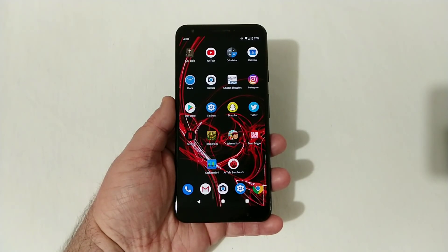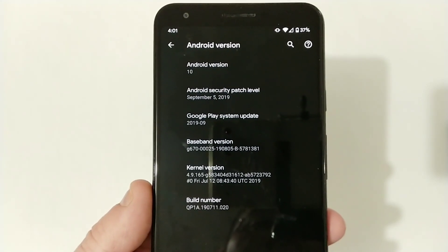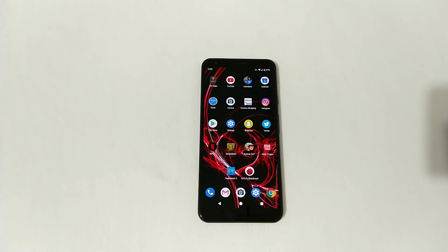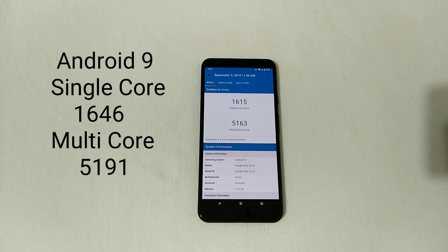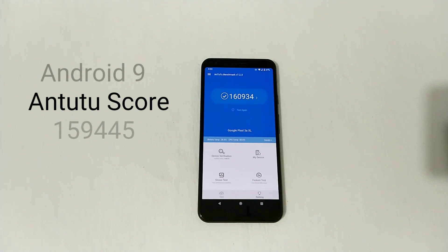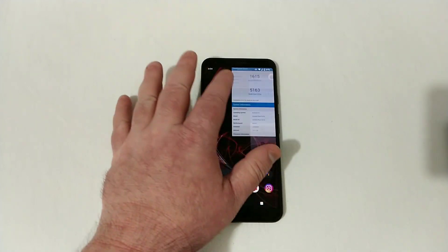We're officially on Android 10. Let's go to settings to verify — you'll see we're on Android version 10 with a September 5th, 2019 security patch. I have some updated benchmark tests that I ran on Android 10. Starting with Geekbench 4, you'll see a score of 1615 single-core and 5163 multi-core — slightly lower numbers than Android 9, but not that much of a big deal. Checking Antutu, we see a slightly higher score at 160,934. Let's go back home and clear out all of these apps.